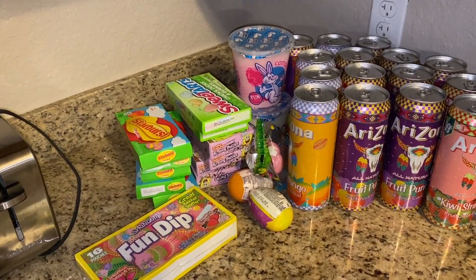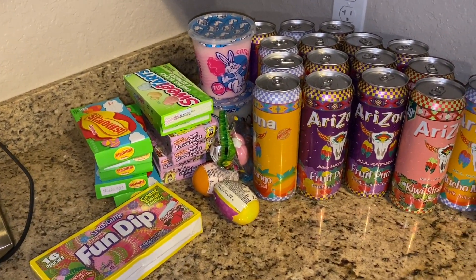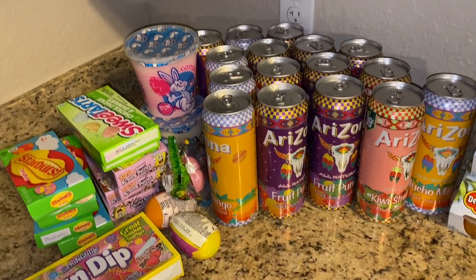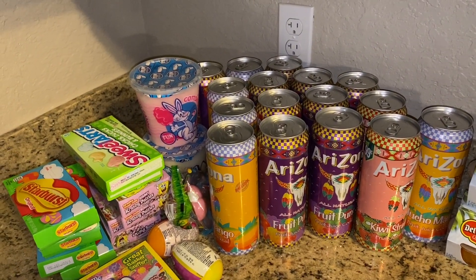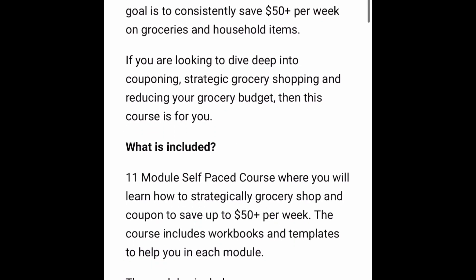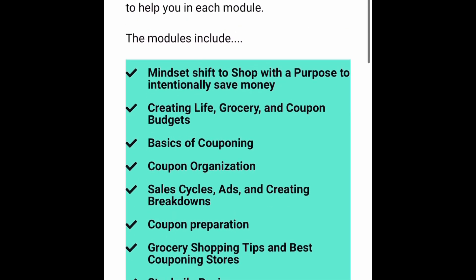I've been seeing people get other things that are not just candy and Easter-related items too. Quick update: enrollment is open for my 'Shop with Purpose' course. If you are ready to dive deep into couponing, budgeting, meal planning, and strategic grocery shopping, this course is for you. It's 11 self-paced modules — you can start learning today.